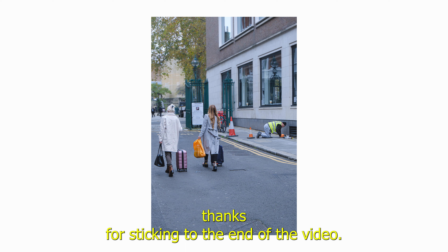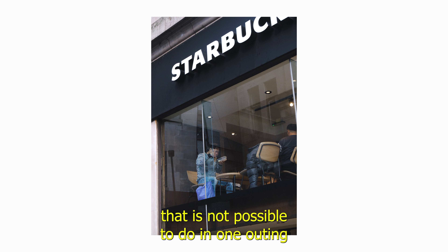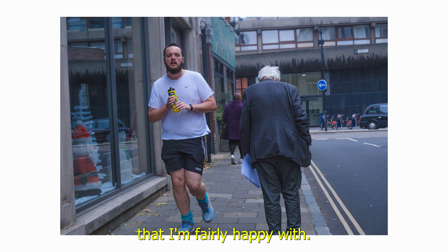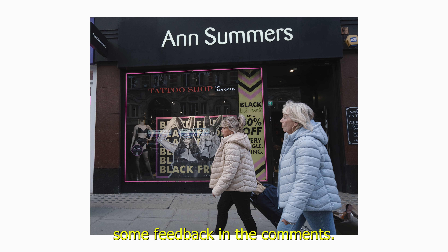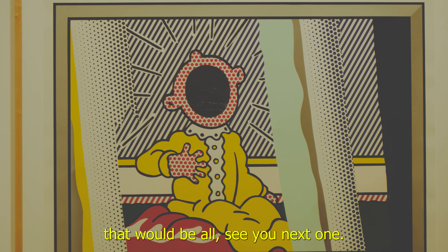First of all, thanks for sticking to the end of the video. This was one of those challenges that is not possible to do in one outing — it took me a focused three days to get these six images that I'm fairly happy with. I hope you like them too. Give me some feedback in the comments, I always appreciate that. If you're enjoying these videos and want to support the channel, like, share, and subscribe. See you in the next one.